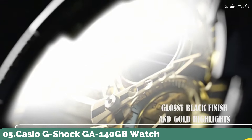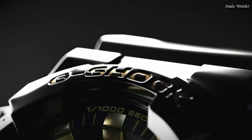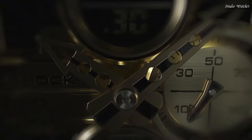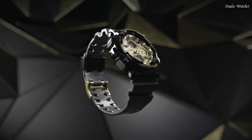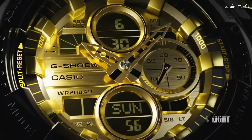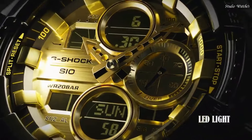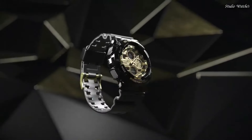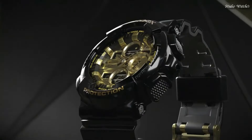Number 5. Casio G-Shock GA-140GB Watch. Japanese Quartz Movement in .5612 caliber. Polymer Case of Round Shape. Case dimensions are 51.2 mm in diameter and 16.9 mm in thickness. Display Type: Analog Digital. This timepiece has Mineral Glass, Polymer Band, Band Color Black, 200m Water Resistance.